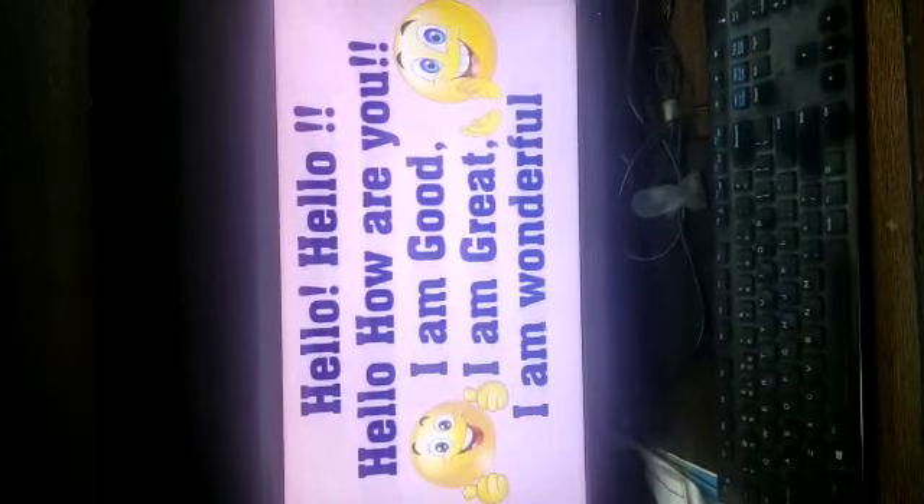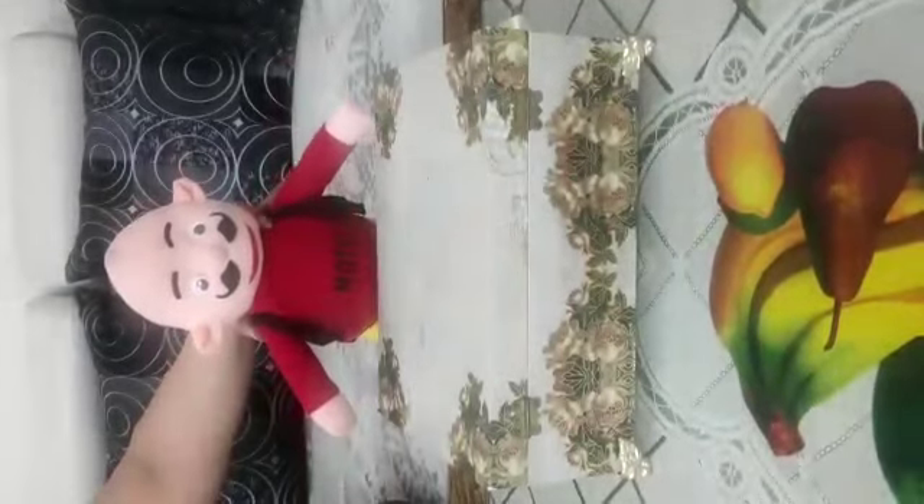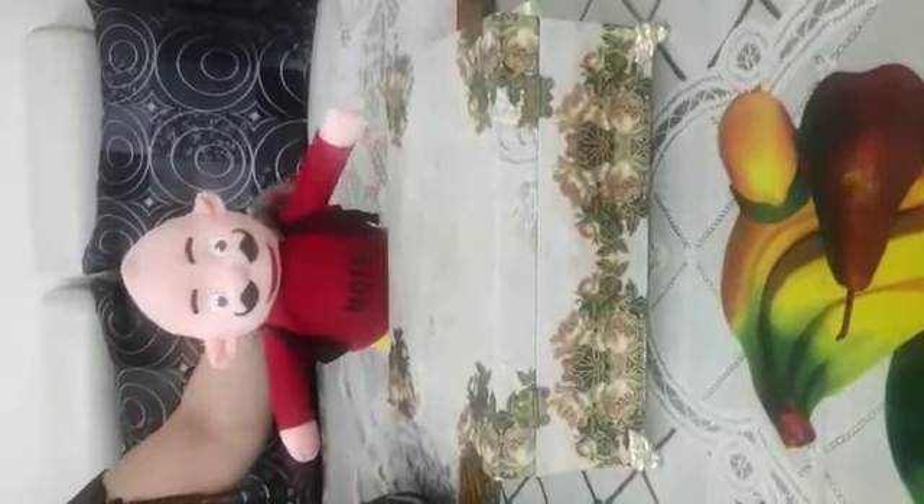Now let's have some more fun today. See, I have a magic box for you. Oh wow, magic box! Let's see what's inside in this box. Abracadabra, abracadabra, gili gili gili gili chew. What's inside?